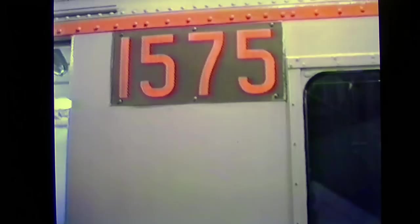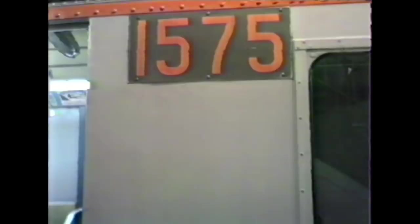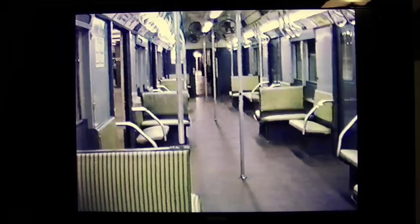What we're looking at is car number 1575. It's a one-of-a-kind. When they started building the R10 class cars, they wanted a prototype before they did anything, to test out riding quality, passenger seating, etc., because there were a number of changes to be made. 1575 is unique in the fact that it has an R10-style car body and low R-type running gear and brakes. As built, it was not compatible with the R10s. Now it's been changed over so it can be operated with the newer cars.